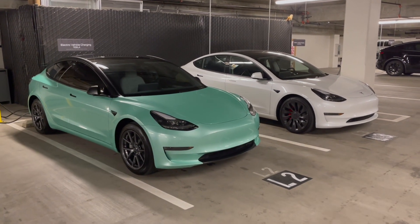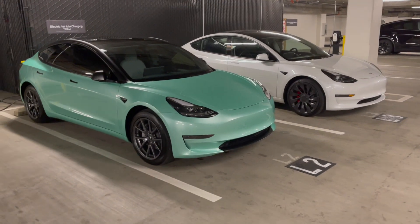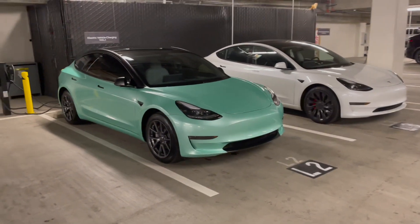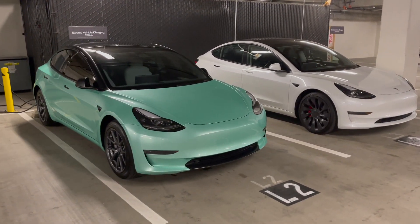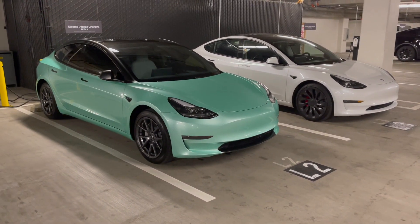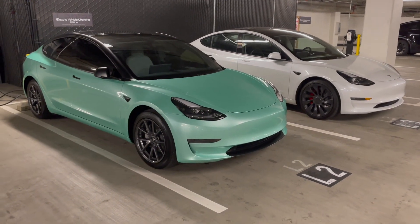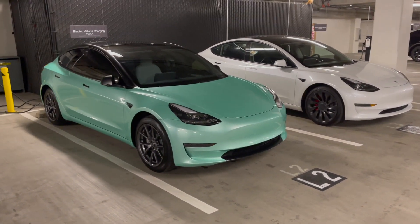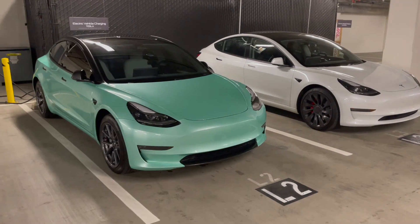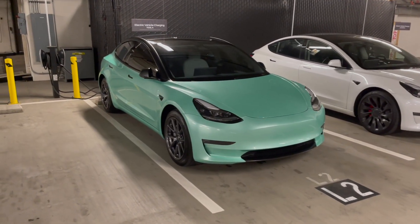Hey guys, ChargeGo here. We're back with another video — I know it's been a while, I'm sorry about that, but we're back and that's all that matters. This video is going to address the charging behavior I've been following with my 2021 LFP car — the new LFP chemistry that was introduced in September of last year in North America, as opposed to the NCA battery you'll see on the Model 3 Performance.